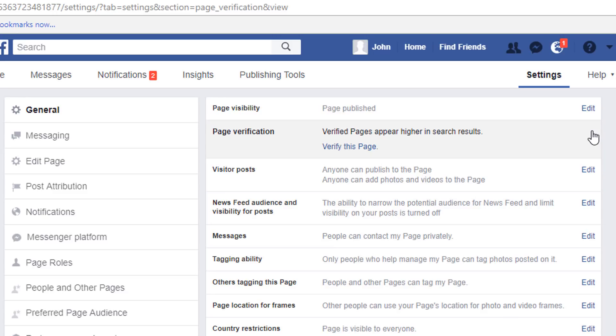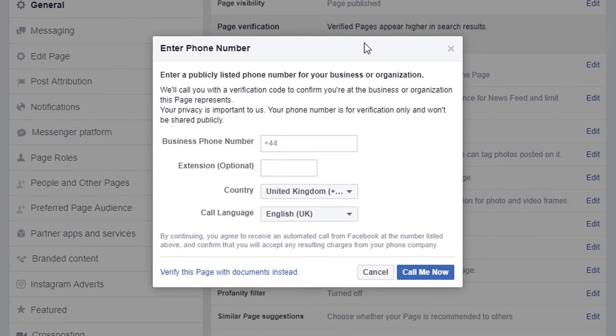Simply click on Edit and it will show you another link that says 'Verify This Page.' Click on that link — Verify This Page — and suddenly you have a pop-up that asks you for your phone number. Simply enter your phone number in there.